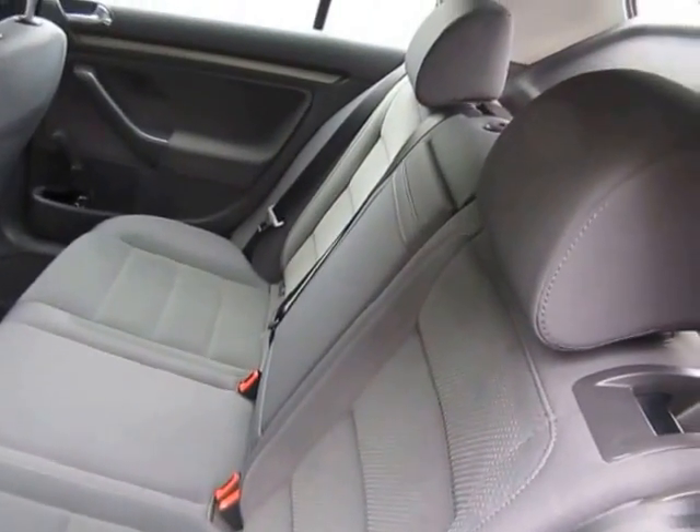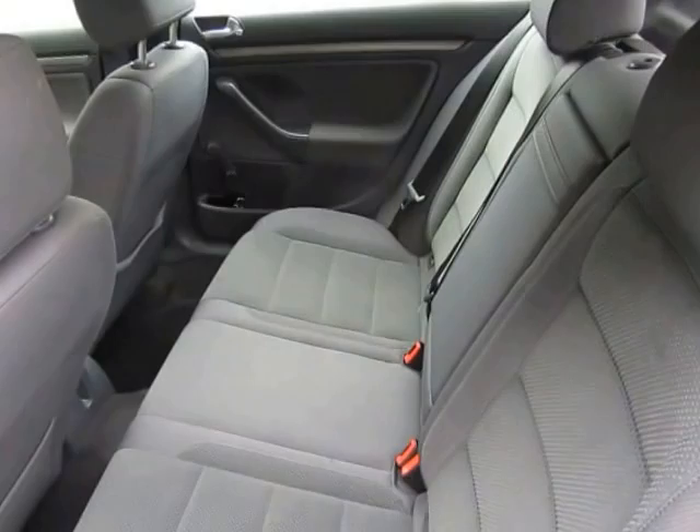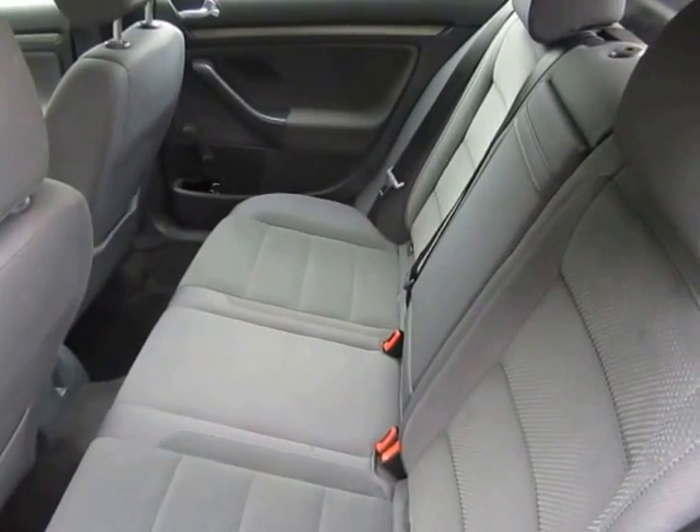Just been serviced, just been MOT'd. Any questions, 015 961 5389. Thanks for looking, bye.